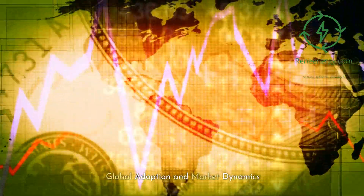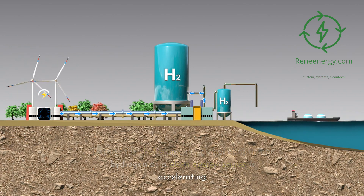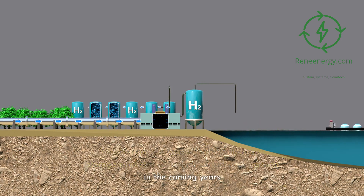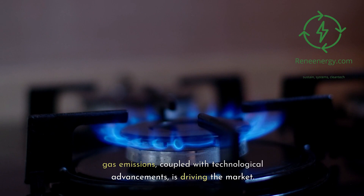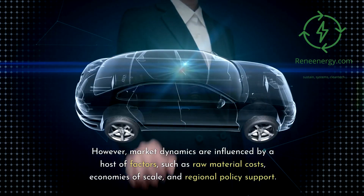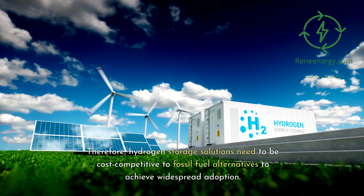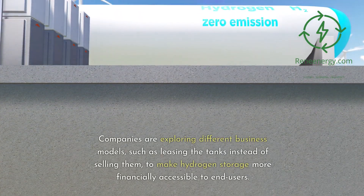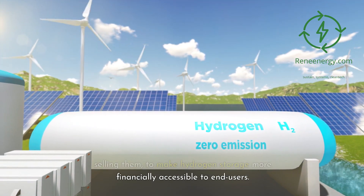Despite the challenges, global adoption of hydrogen as a clean energy source is accelerating. The hydrogen storage market is poised for considerable growth, driven by rising commitment to reducing greenhouse gas emissions and technological advancements. However, market dynamics are influenced by raw material costs, economies of scale, and regional policy support. Companies are exploring different business models, such as leasing tanks instead of selling them, to make hydrogen storage more financially accessible.